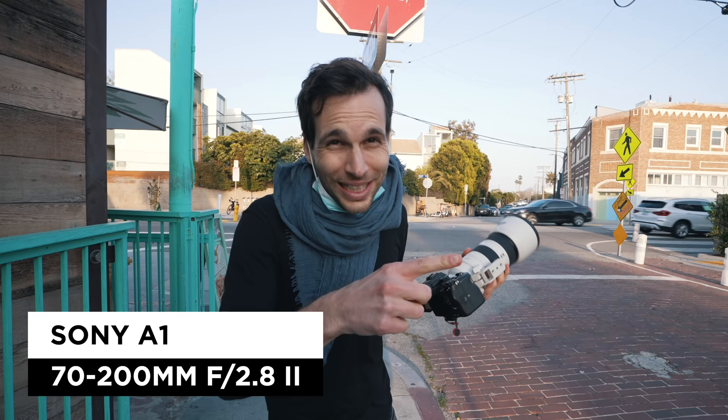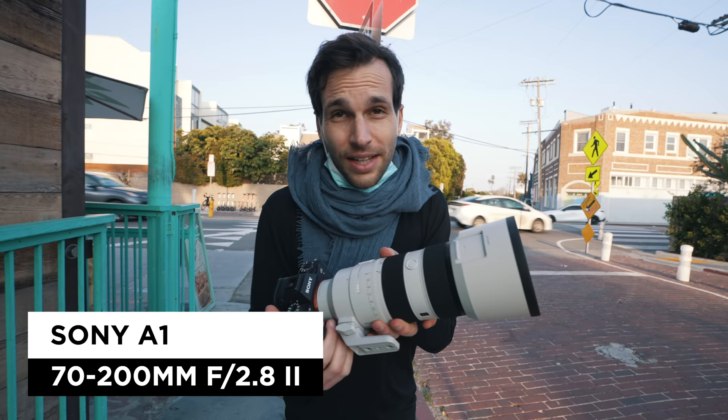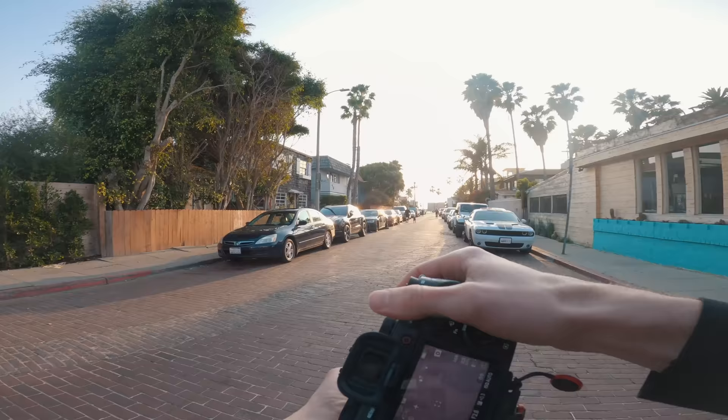Good morning everyone, hope you're having a beautiful day. Welcome to Los Angeles. I have the new 70-200mm and it finally arrived. I'm on my way to a crazy destination — Polynesia, middle of nowhere in the Pacific Ocean. But before that, 70-200 sunset street photography in the streets of LA. Let's get started right now. Look at that sunset.